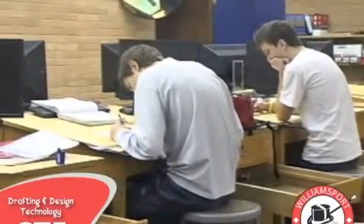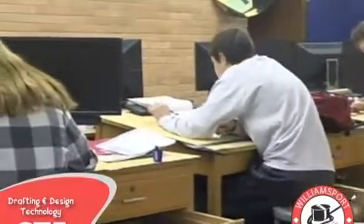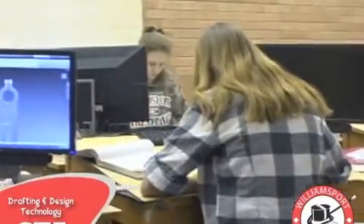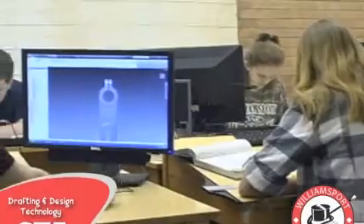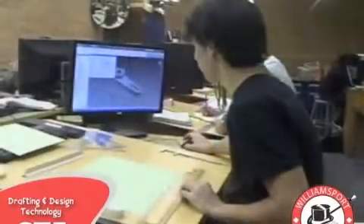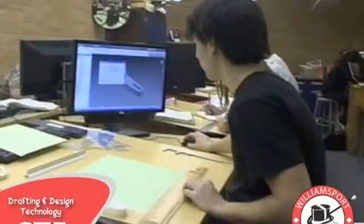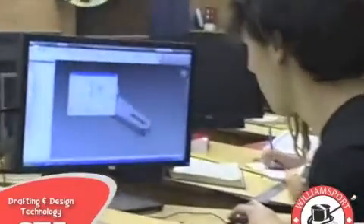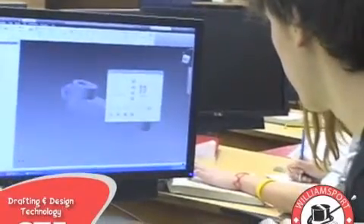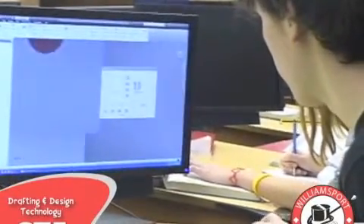You will learn everything from the basics of manual drafting to the intricate techniques that computer-aided design software has made available to the profession. You will also learn about designing a project from start to scratch by starting with a basic design concept, creating a three-dimensional image, and finally a real-life prototype of your project. This program will prepare you for possible employment after school or will give you a great foundation for your college career.